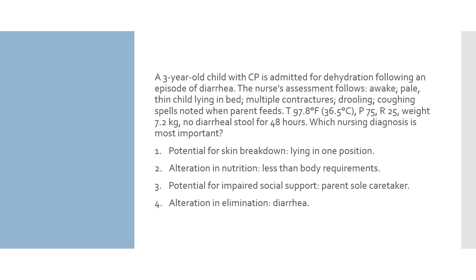Options: 1. Potential for skin breakdown — lying in one position. 2. Alteration in nutrition, less than body requirements. 3. Potential for impaired social support — parent is sole caretaker. 4. Alteration in elimination — diarrhea. This is an analysis question asking what the priority diagnosis is based on the nurse's assessment. Key data to focus on: the child has not had diarrhea in 48 hours, the child coughs during feedings, and the child's weight.